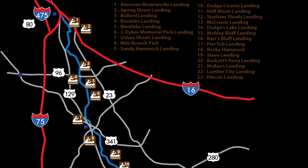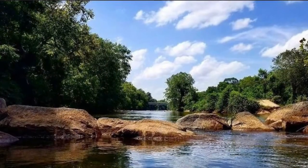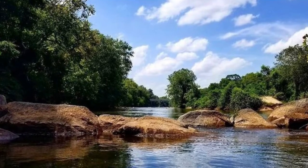As the Ocmulgee River drops into the coastal plain, its slopes become smoother, the current becomes shallower, it is darkened with silt, and the floodplains broaden to as wide as three miles across. In Georgia's Wiregrass region, the Ocmulgee River is joined by the Little Ocmulgee River for miles before they merge with the Oconee River.